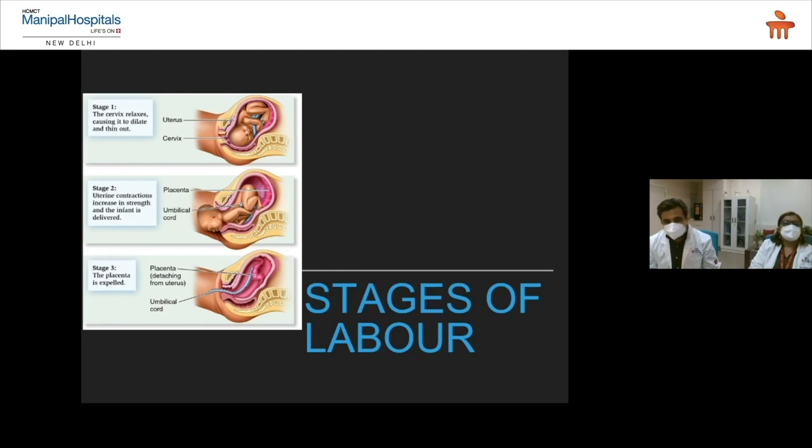Briefly about the stages of labor and where it hurts. In stage one, you can see in the picture that the cervix is dilated at the bottom, so you feel a stretching in the bottom part — pain relief is required there. In the second stage, the contraction is happening in the upper part of the uterus, pushing the baby down, so pain in the upper part of the tummy requires pain relief. The third stage is not that important for pain relief.